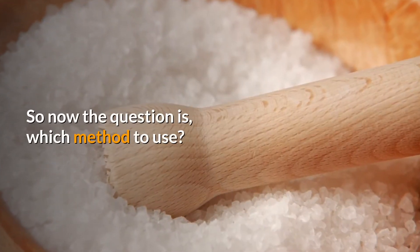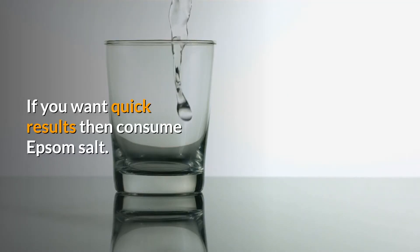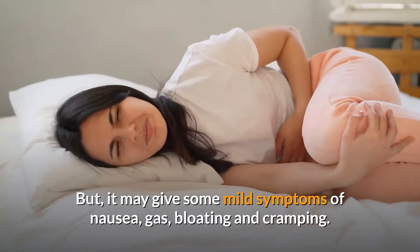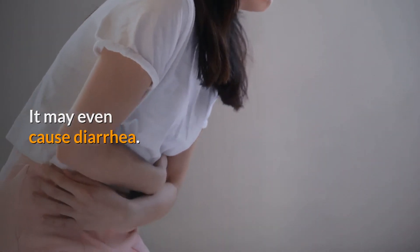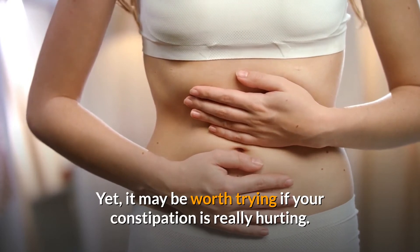So now the question is, which method to use? If you want quick results, then consume Epsom salt. But it may give some mild symptoms of nausea, gas, bloating, and cramping. It may even cause diarrhea. Yet it may be worth trying if your constipation is really hurting.